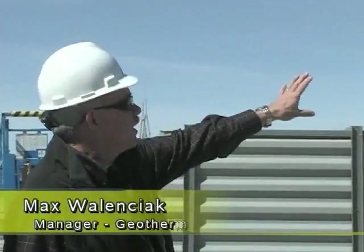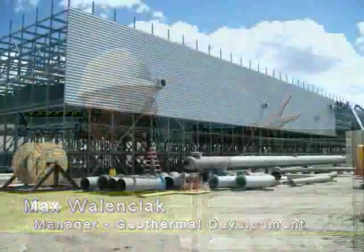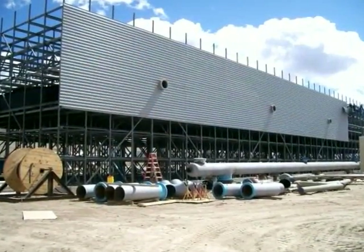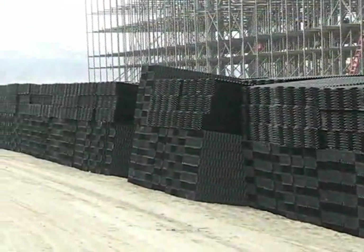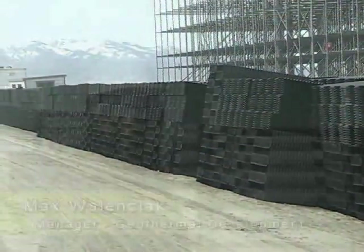There's the cooling tower structure — it's a plastic structure. All this black material around it, they call that fill. Basically it's going to go inside the cooling tower. When the water goes up to the top it splashes down, hits the fill, and splashes again. When we're sucking air in, it gets more contact with the air so that the cooling process is more efficient. All that black material is going to be packed inside those structures when they're ready.